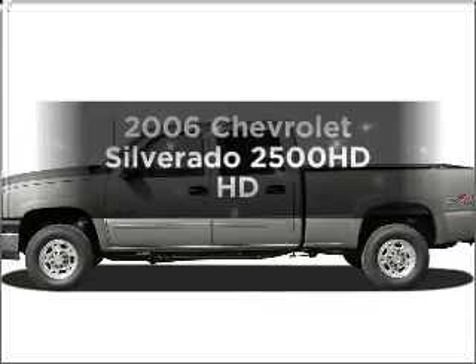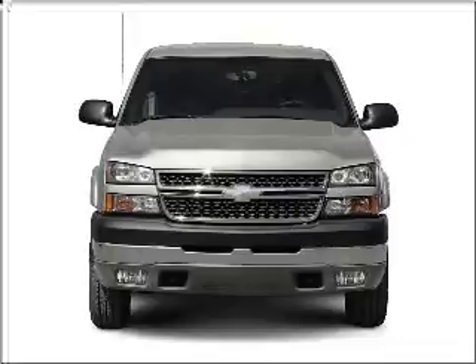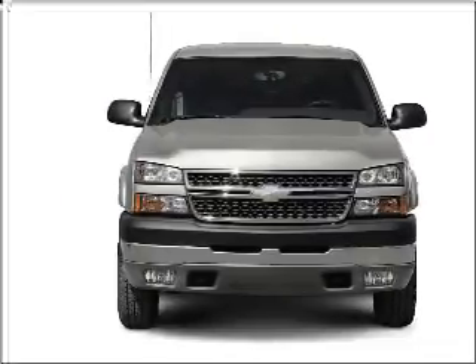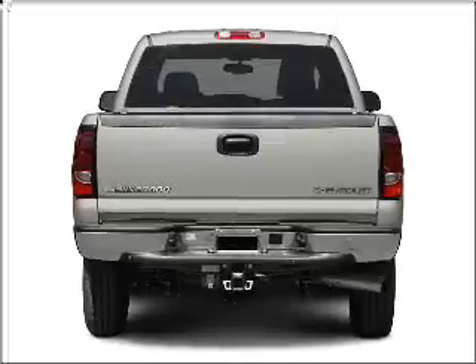Get noticed in this 2006 Chevrolet Silverado 2500 HD. This is the set of wheels you've been looking for, with a powerful 8-cylinder engine connected to a smooth-shifting transmission.